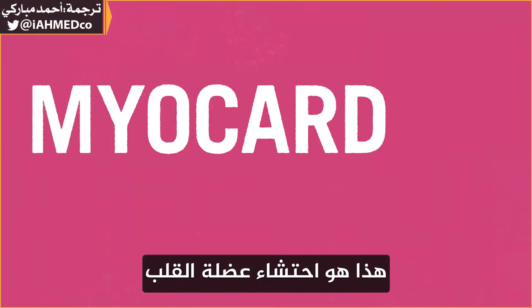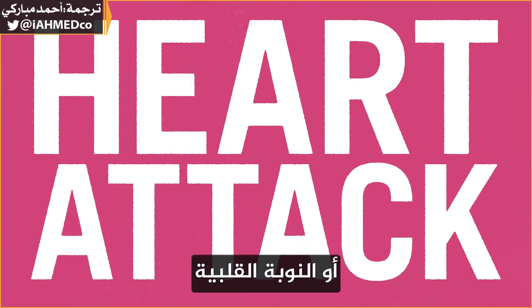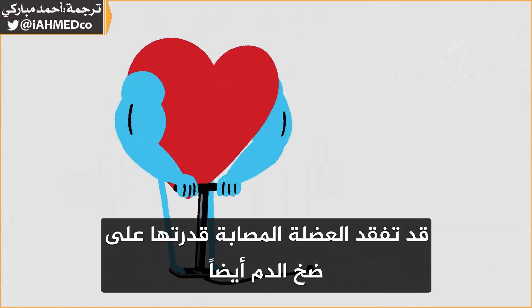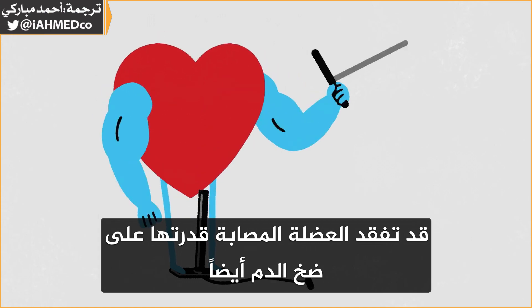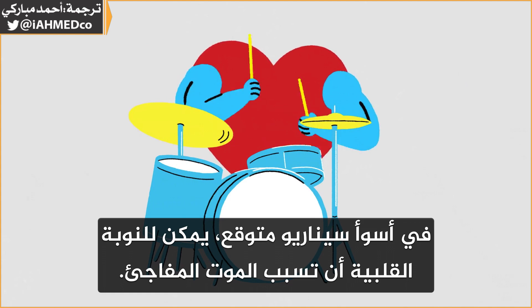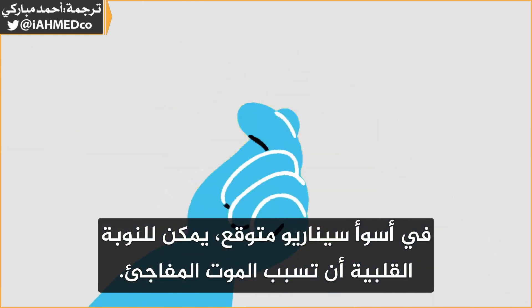This is a myocardial infarction, or heart attack. Things can rapidly deteriorate in the absence of treatment. The injured muscle may not be able to pump blood as well, and its rhythm might be thrown off. In the worst-case scenario, a heart attack can cause sudden death.